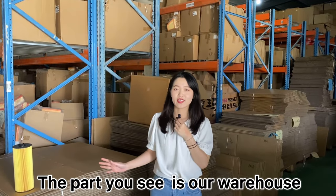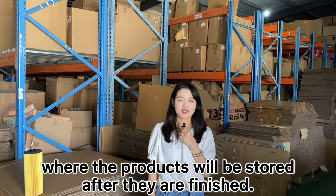The next part to see is our warehouse, where the filters will be stored after they are finished.